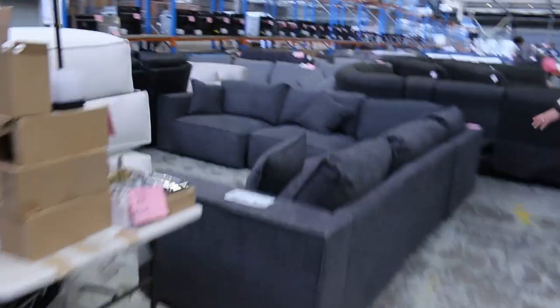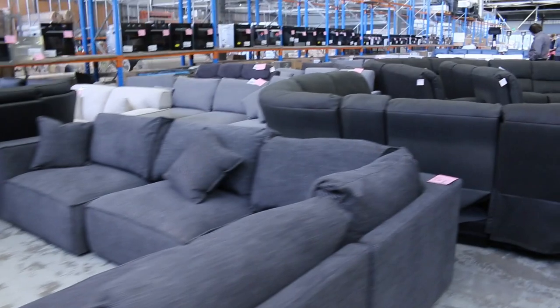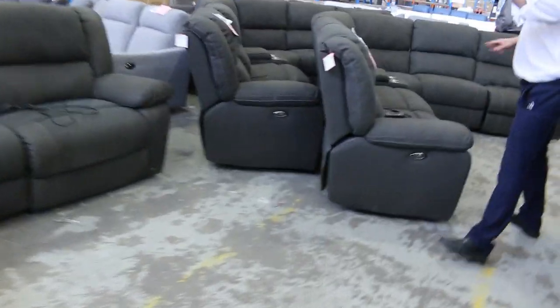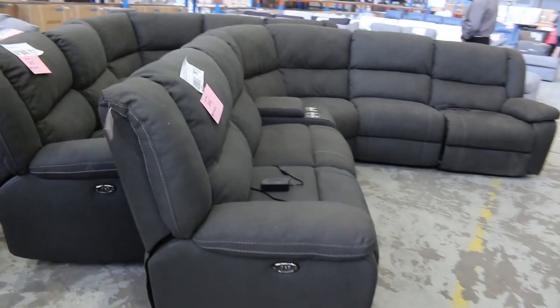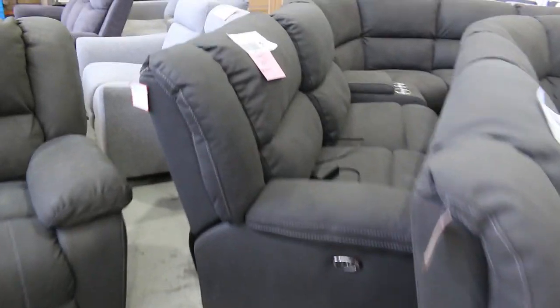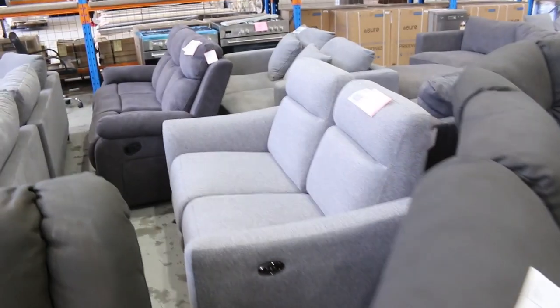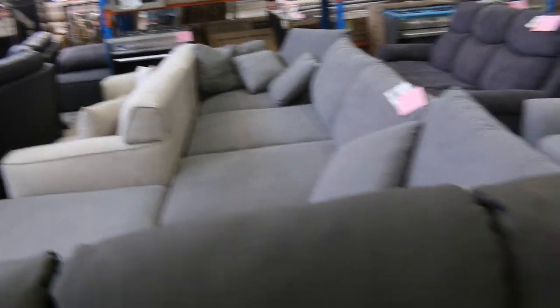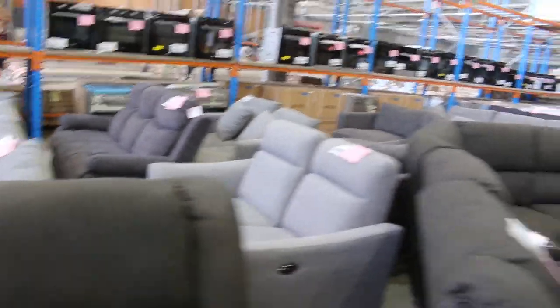Let's go and have a look at some more of them. Lots of corner suites, lots of chaise. So basically, pretty much anything that you're probably looking for, there'll be something that'll fit the bill there. Some really nice stuff, and you'll be paying next to nothing for it. Really, really good on all of this stuff.